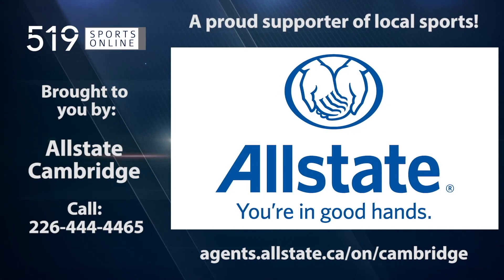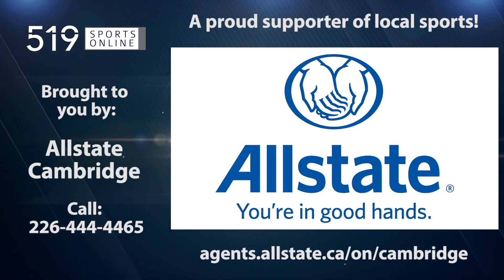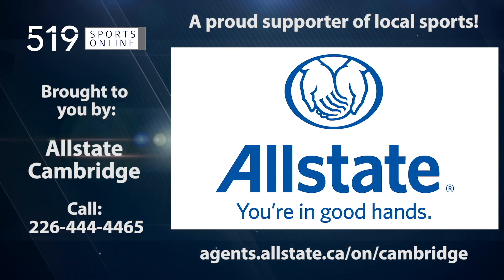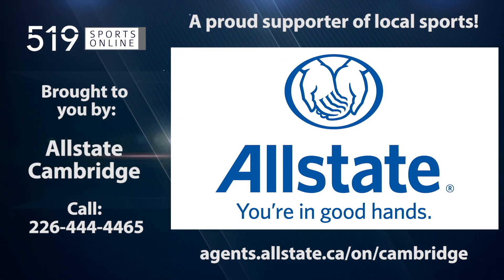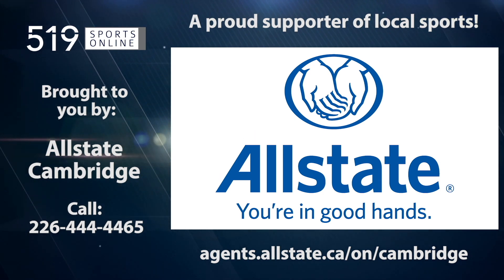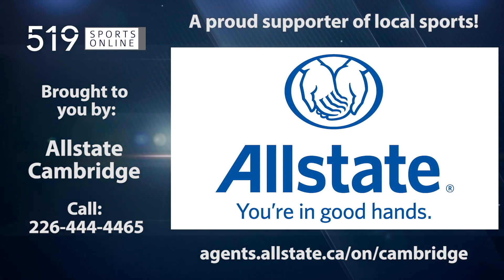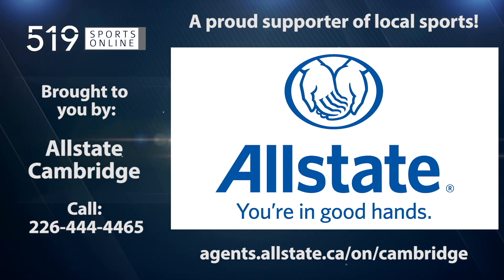This local sports report is presented by Allstate Insurance, a proud member of the Cambridge community supporting youth athletics. For a free no-obligation quote for home and auto insurance, contact one of their trusted advisors. Call 226-444-4465 to speak with your local Cambridge Allstate representative.